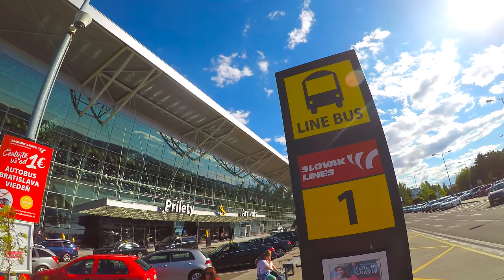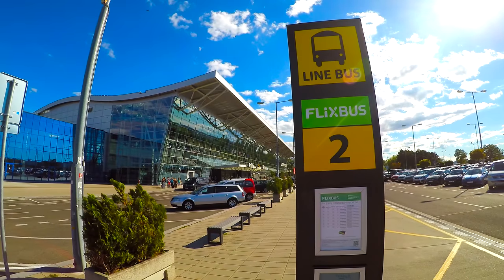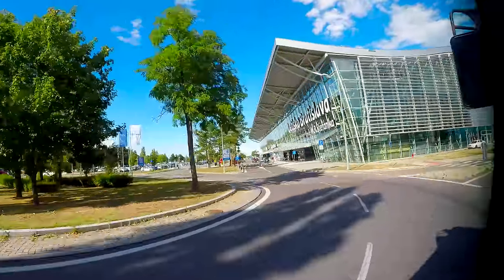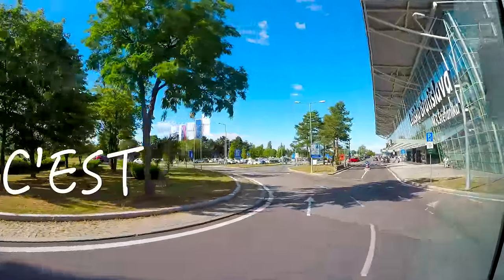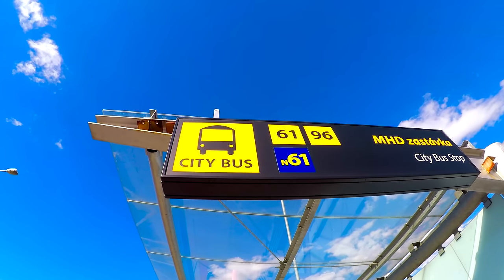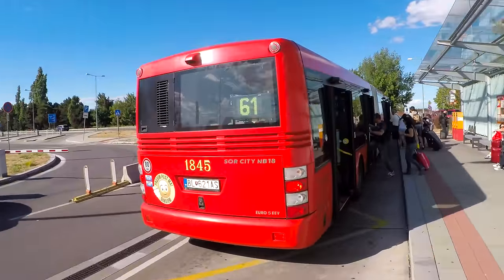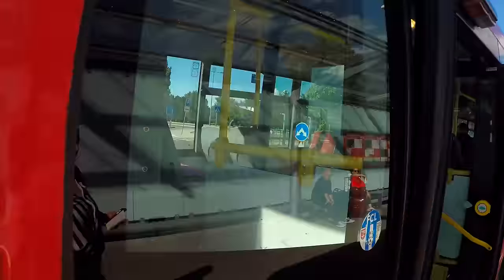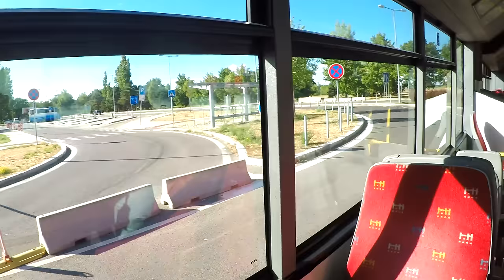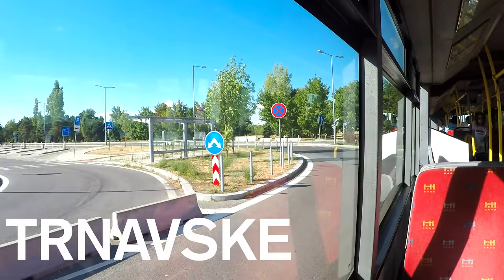If Vienna is your final destination, the bus stops 1 and 2 are located directly in front of the airport. Bratislava airport is really easy to get around — this is no Charles de Gaulle. If you're staying in Bratislava, you'll need to go to the city bus stop and take one of the buses. Bus number 61 goes to the main train station, from where you can change to other lines. If you're heading to the city center, change to one of the trams at Trnavske Mito.